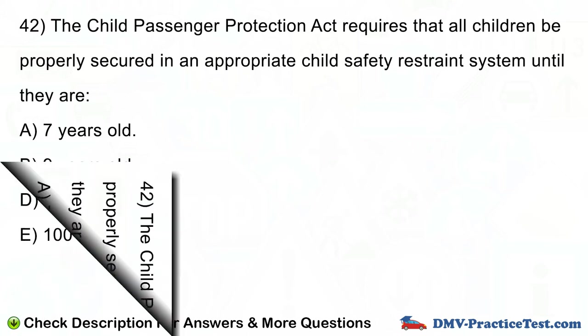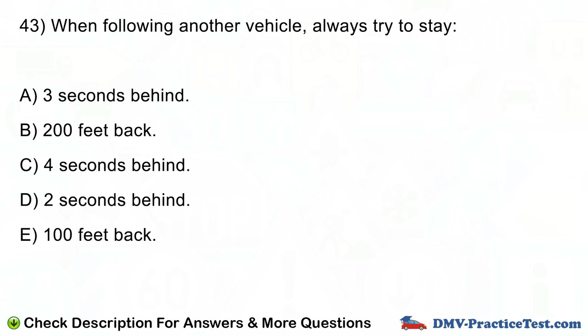Question number 43. When following another vehicle, always try to stay: A. 3 seconds behind. B. 200 feet back. C. 4 seconds behind. D. 2 seconds behind. E. 100 feet back.